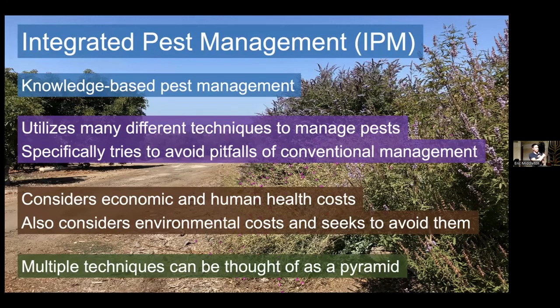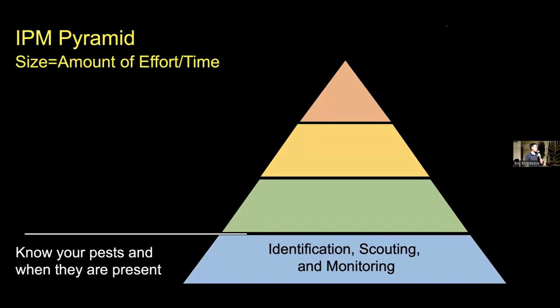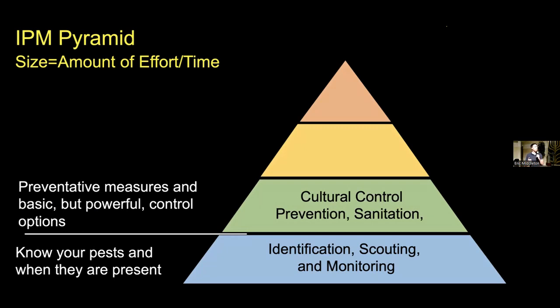There are multiple techniques that can be used in integrated pest management, and they can be thought of as a pyramid. The best way to understand IPM is by looking at the IPM pyramid — the lower down you go, the bigger the size of the blocks, which is indicative of the amount of effort and time you should ideally be spending on that activity. At the bottom, where you should be spending the most time and effort, is identification, scouting, and monitoring. You need to know what your pests are and when they are present — if you don't know that, you cannot have effective management. Beyond that, you want to be using cultural control, prevention, and sanitation: making sure pests don't get established in the first place, and then some basic but very powerful control options — things like screening areas where pests simply can't get in.